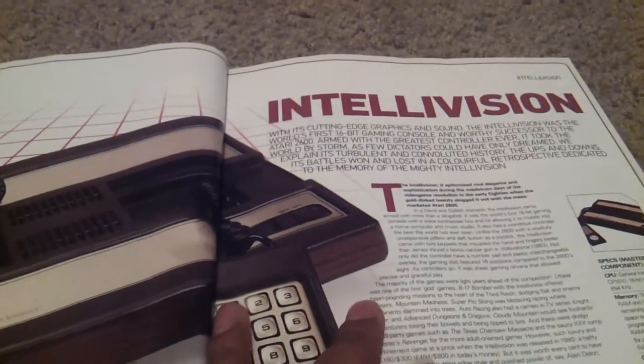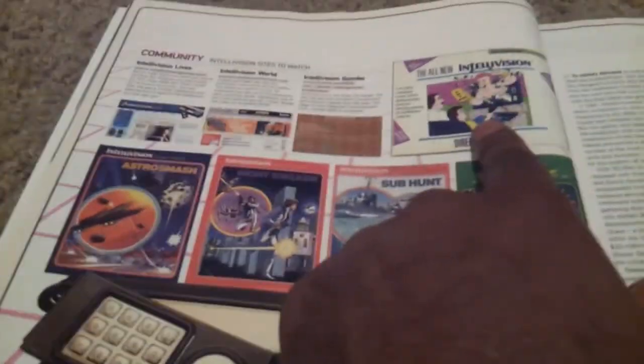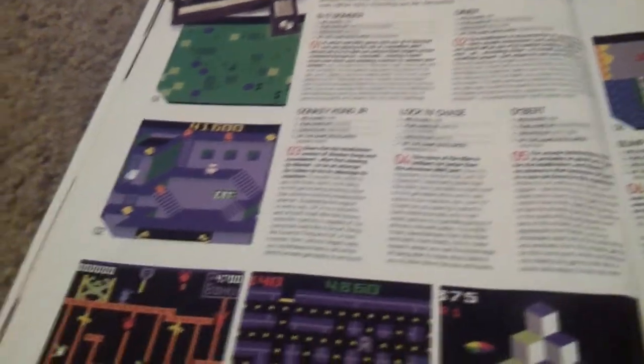Now the Intellivision — this is another one of those machines that I never really had, but you can see some of the commercials for it right here, as well as Astro Smash, Night Stalker, Sub Hunt, Buzz Bombers. I've heard of some of these games but I never played them, so I have no recollection of them.